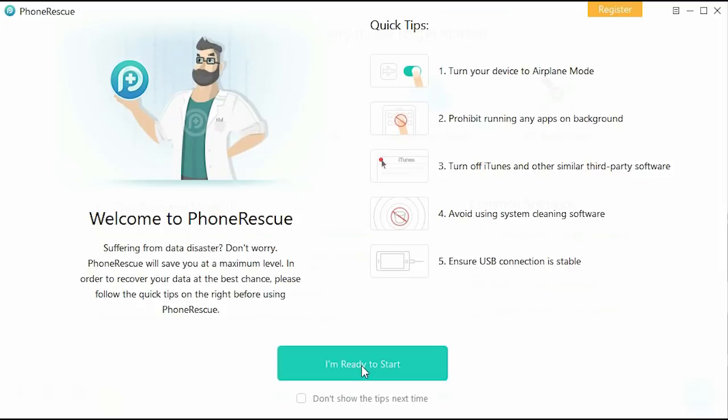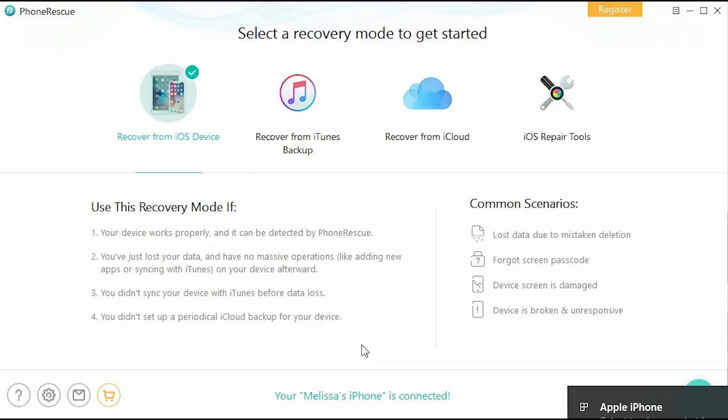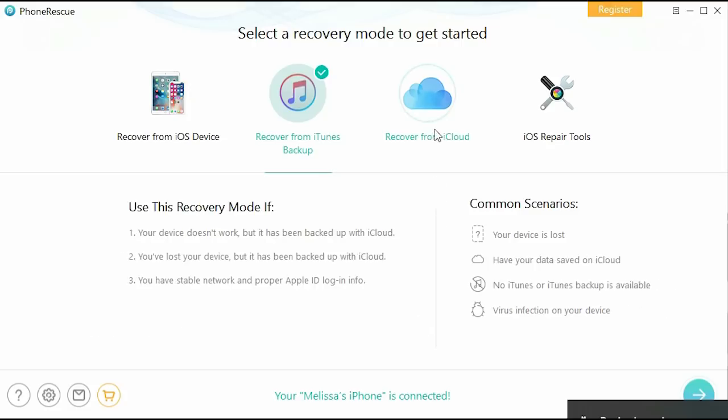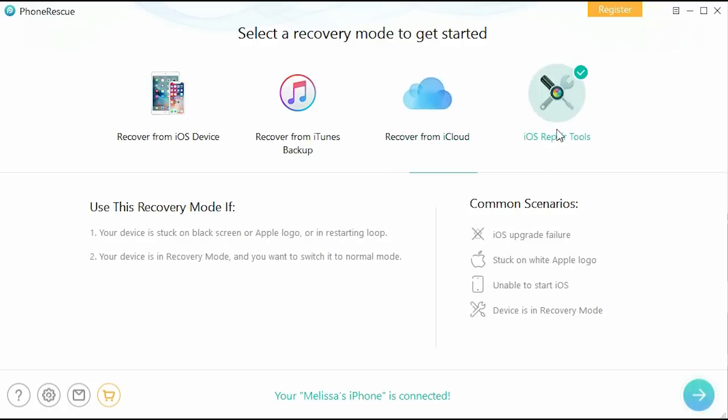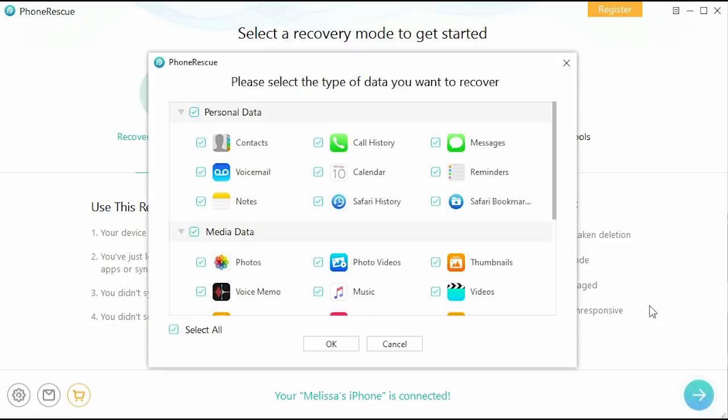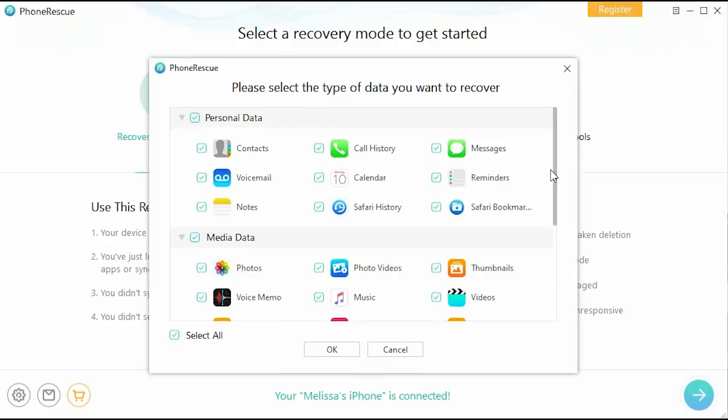Hey guys, today we're going to be showing you the incredibly useful and very innovative sponsored tool, PhoneRescue — the data recovery software that you can depend on to retrieve lost data from your smartphone in a short period of time. With its cutting-edge technology, PhoneRescue has so many features that make dealing with backups and phone crashes so much easier, so you never have to settle for losing precious moments and important information. You can download PhoneRescue today using the link below. Let's take a closer look.